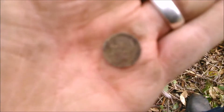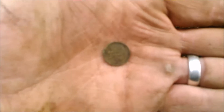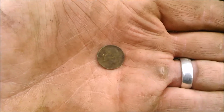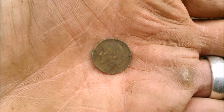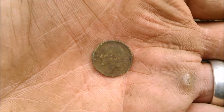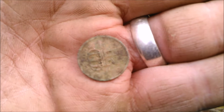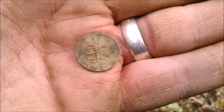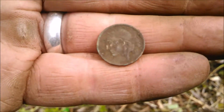Got another strange foreign coin. This one's got a pretty cool-looking bust on it. I don't see a date on it — this one looks like it might be an older coin. I'll have to clean it up some more later. That's one more foreign coin out of this little clearing.